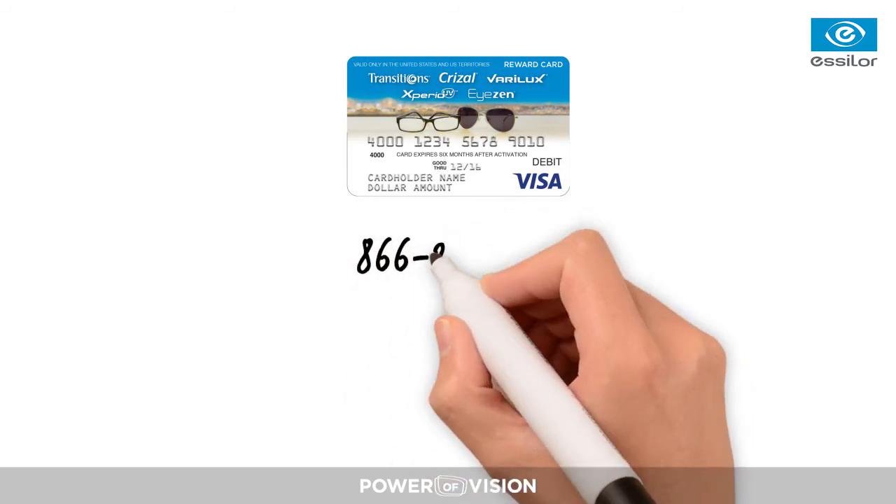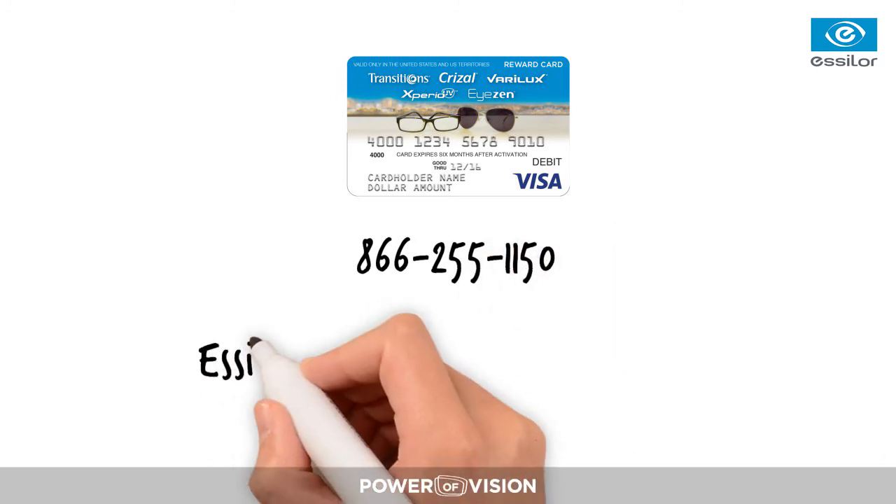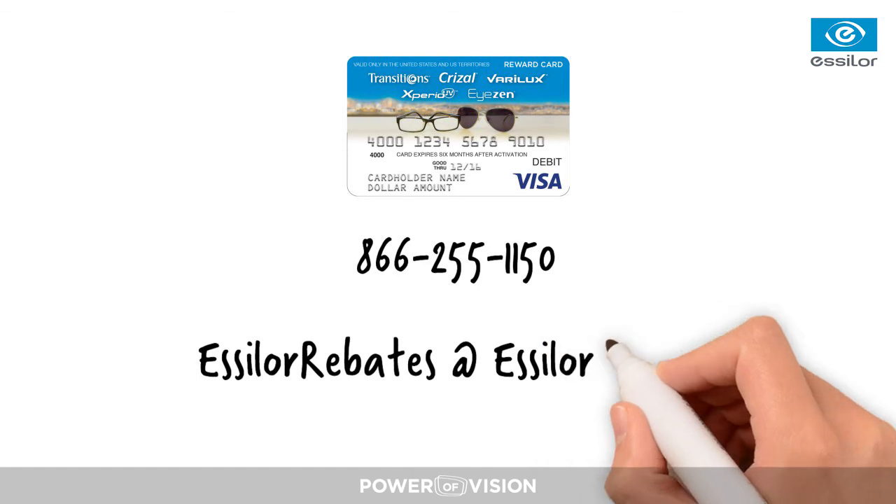A Visa reward card will be mailed to your patients within eight weeks, and they can check the status of their rebate online. If they have any other questions, patients can call 1-866-255-1150 or email estelorebates at estelorusa.com.